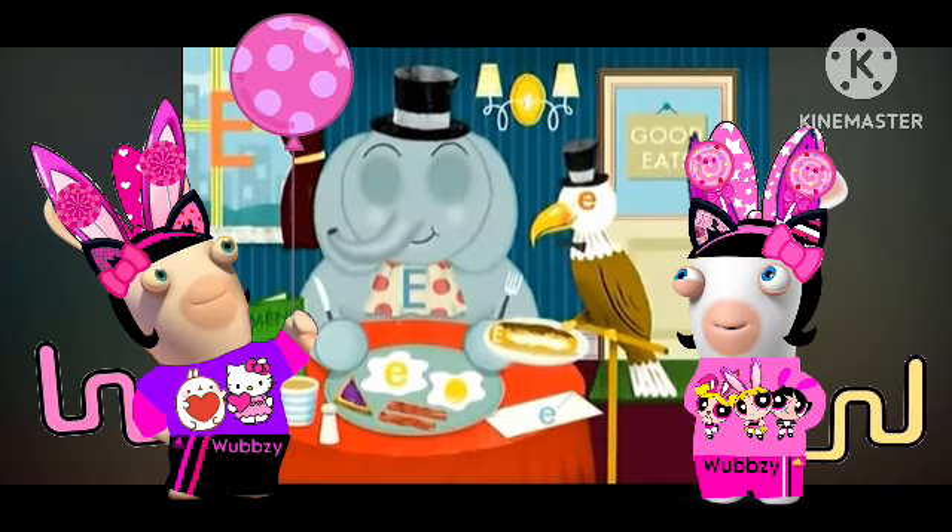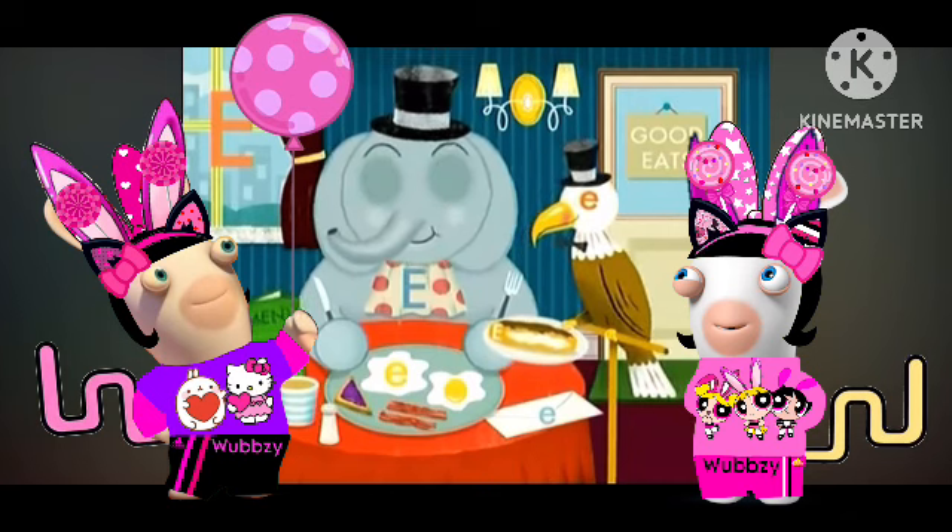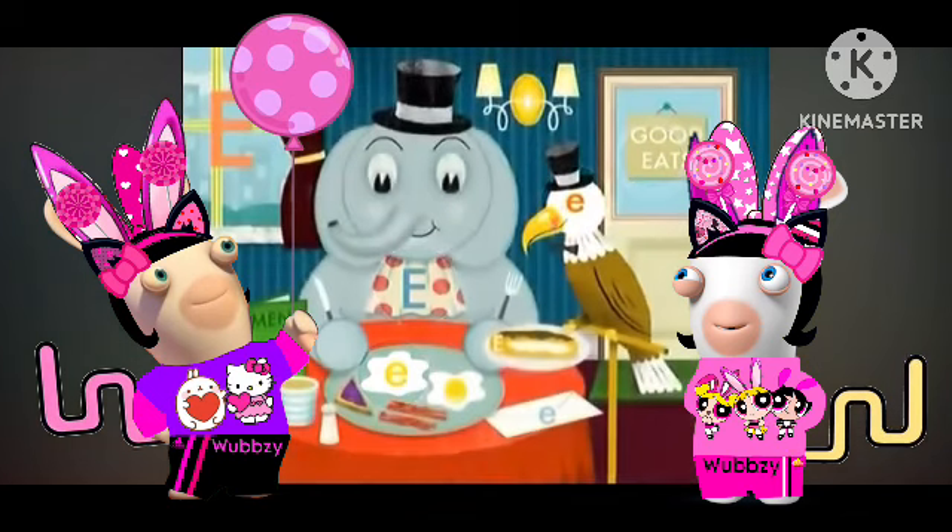Greetings again, my excellent amigos. Moose here. We've been uncovering letter E's that are hidden in this picture. We've found a bunch so far. But there are still a few more E's to be unearthed.